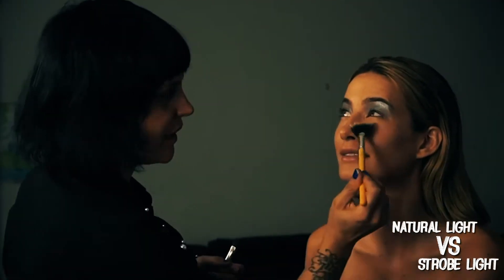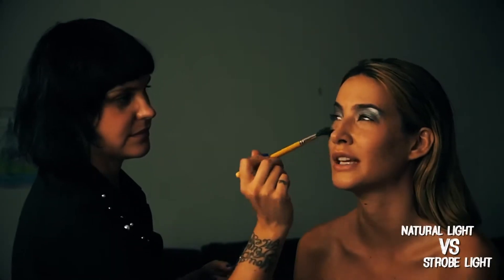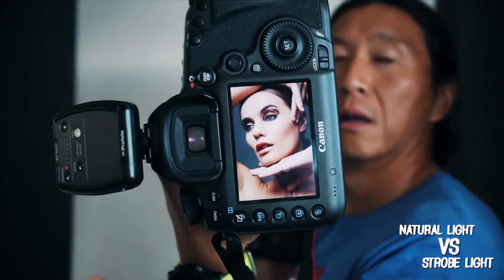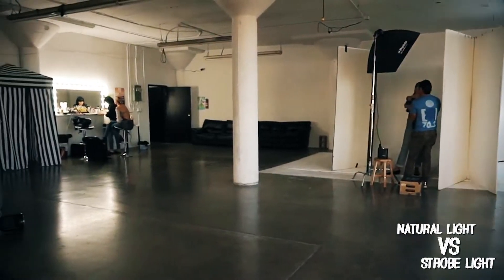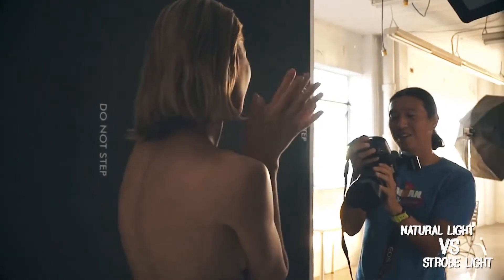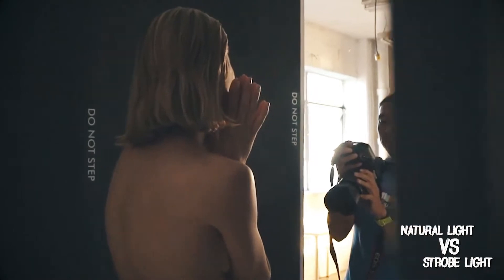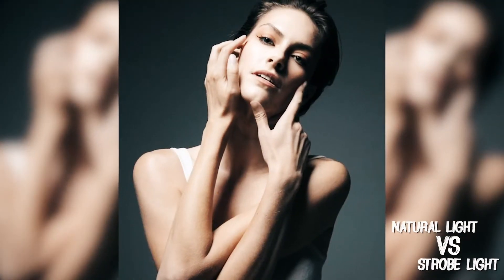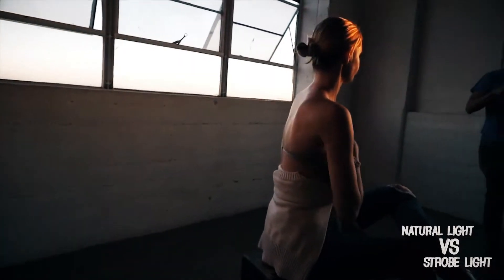Whereas natural light is a celebration of the environment that you're in — that's the strong part when you're using natural light. You can really take advantage of not just the subject in front of you but how they incorporate into the background and their environment, the surroundings. That also paints a story as well, besides just having a blank canvas like in a studio environment.